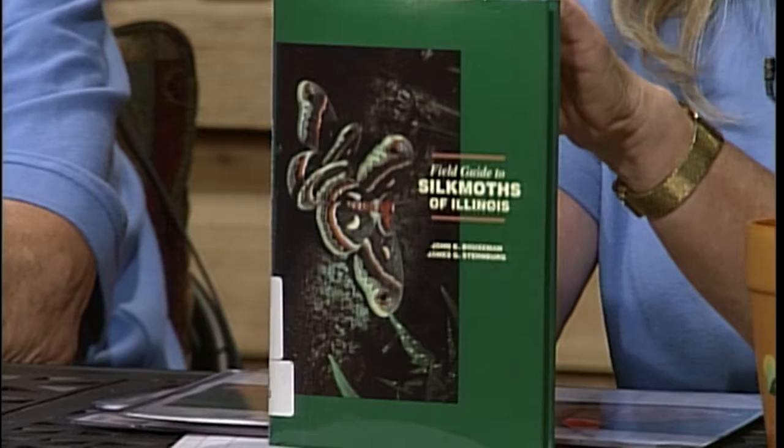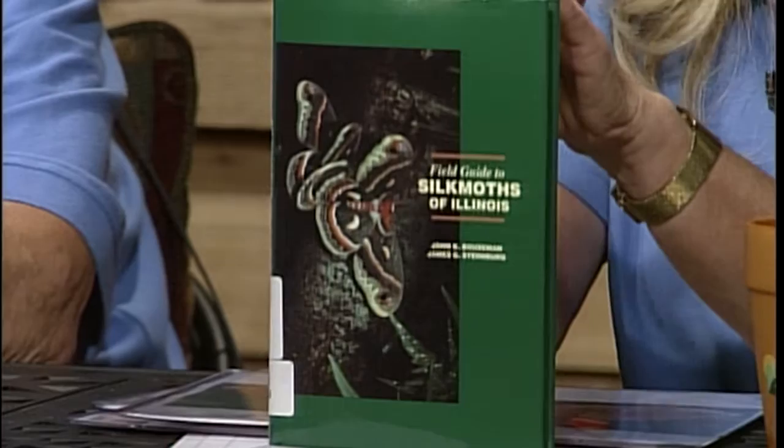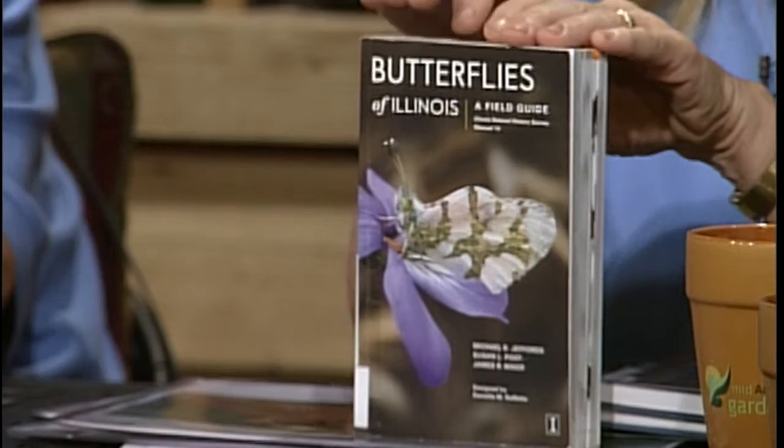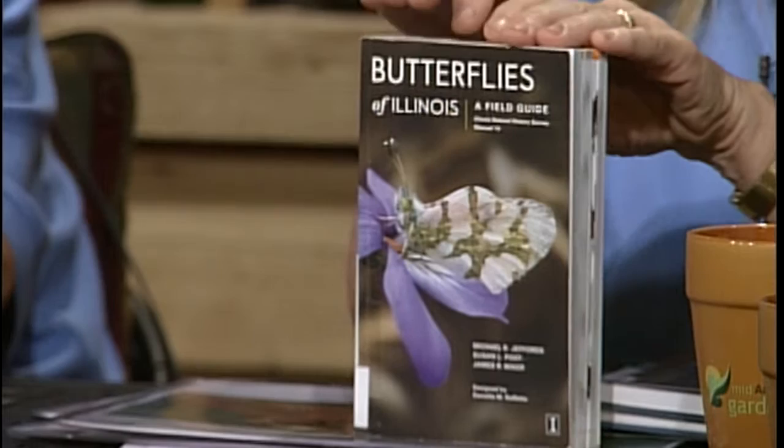Sandy mentions a Silk Moths of Illinois book through the Illinois Natural History Survey, available online for just $5, covering Cecropias, Luna moths, and polyphemus moths. There's also a book on Sphinx moths — often called hummingbird moths — and a new Butterflies of Illinois book for $20, full of information about what you can see right in your garden. Once the warm season starts, we'll see more and more butterflies and moths.